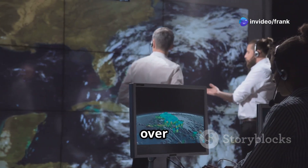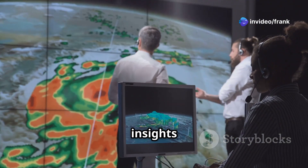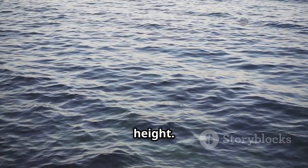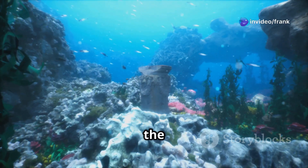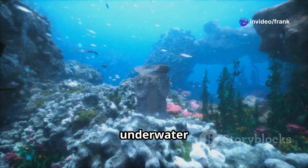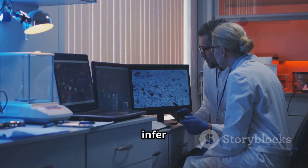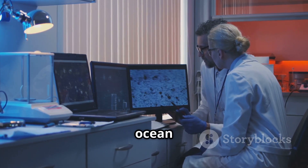Scientists can now study oceanographic processes on a global scale and over time, leading to new insights into the interconnectedness of Earth systems. SWAT's success lies in its ability to measure subtle variations in the ocean's surface height. These variations are caused by the gravitational pull of underwater features, and by analyzing them, scientists can infer the shape and size of the ocean floor below.